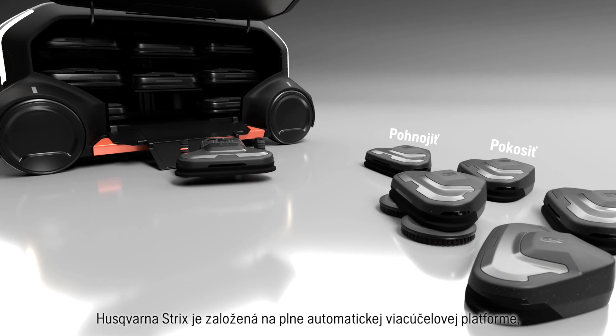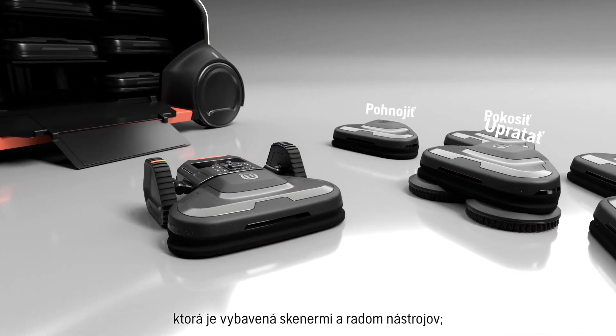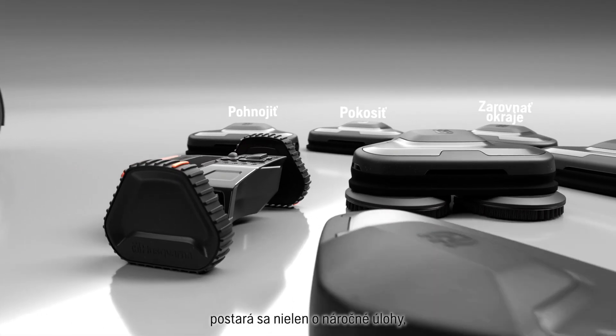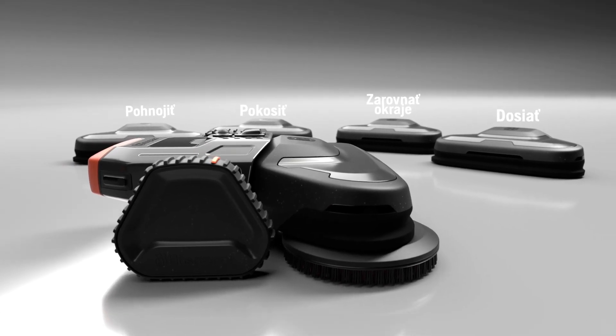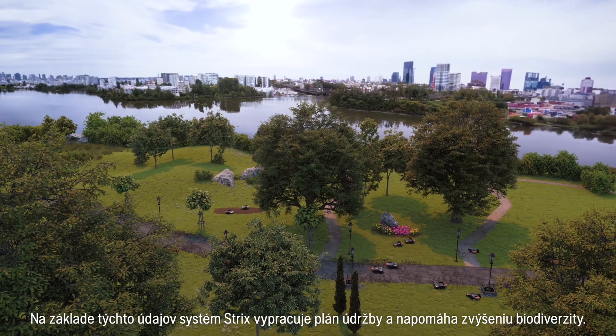Husqvarna Strix is based on a fully automatic multipurpose platform. Equipped with an array of tools and scanners, it will not only take care of labor-heavy tasks but also collect green health data. With that data, the Strix system makes a plan for maintenance and increased biodiversity.